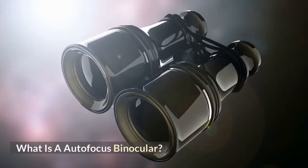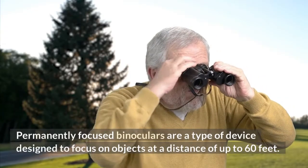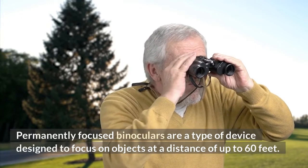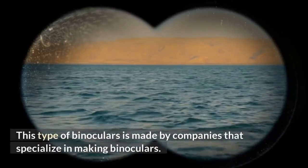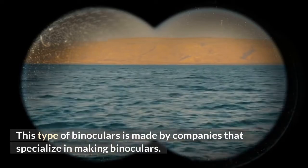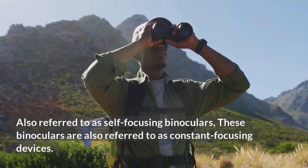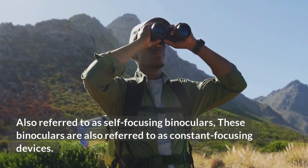What is an autofocus binocular? Permanently focused binoculars are a type of device designed to focus on objects at a distance of up to 60 feet. This type of binoculars is made by companies that specialize in making binoculars. Also referred to as self-focusing or constant focusing devices.